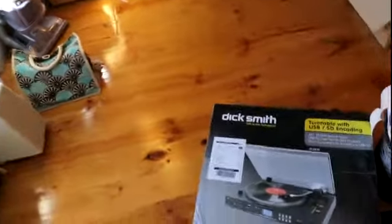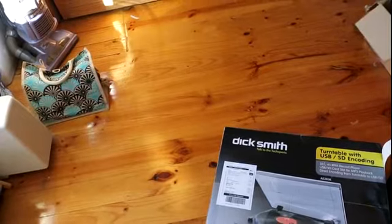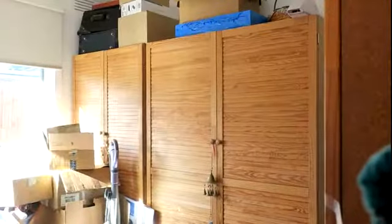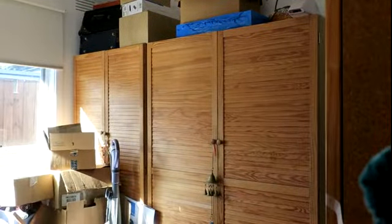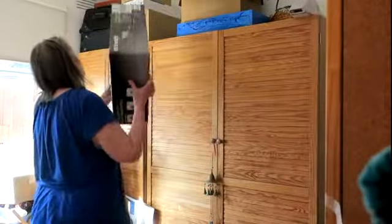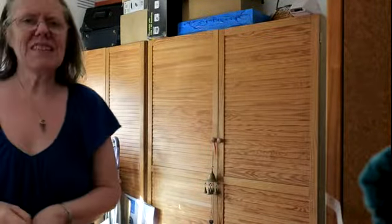It scared the crap out of me and scared the crap out of Aria. Let me just put it back up and show you. It's actually quite heavy — it's not lightweight, it's actually quite a good weight. This is how it was when it was up there.